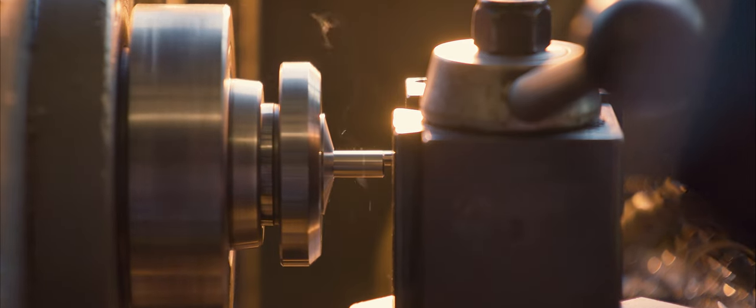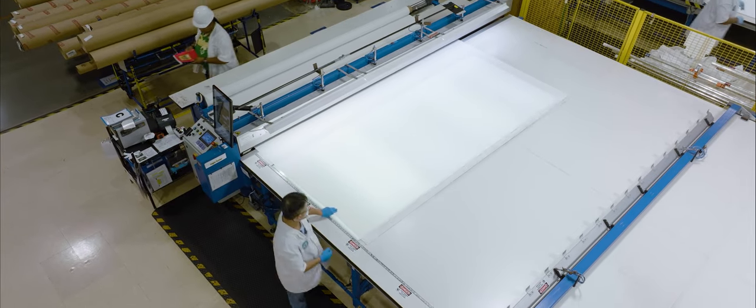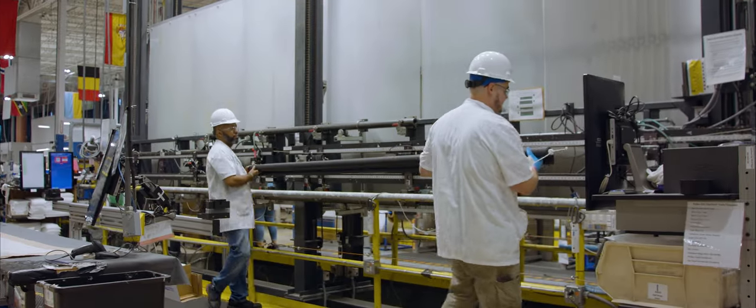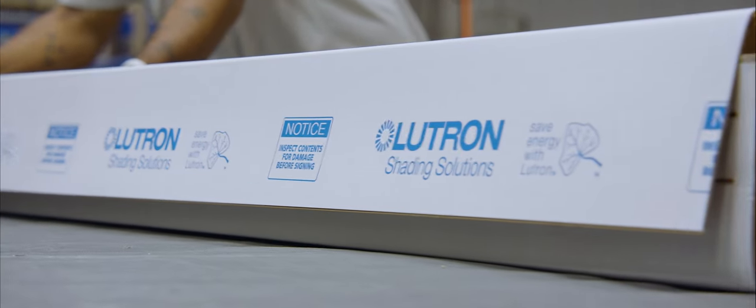One of the things that's made Lutron different in this space from the beginning is we're able to guarantee performance and quality at a level really no one else has a chance to do. People think about design, but we spend as much time figuring out how we're going to manufacture it. All the products have been designed and manufactured from scratch by Lutron. We take every shade that we build, hang it up on the wall, and test every shade before we put it in a box and send it out — so when you get the shade, we know it works.